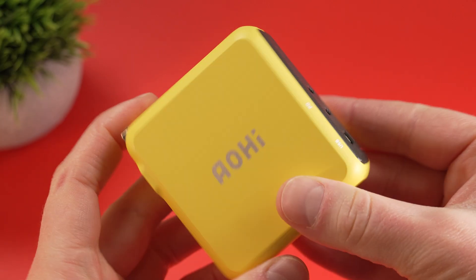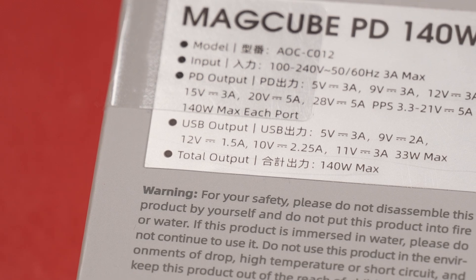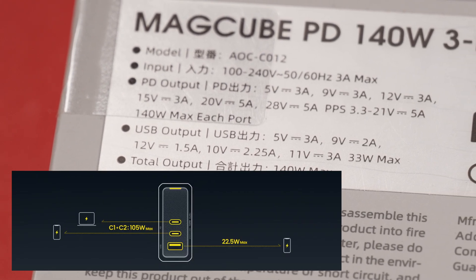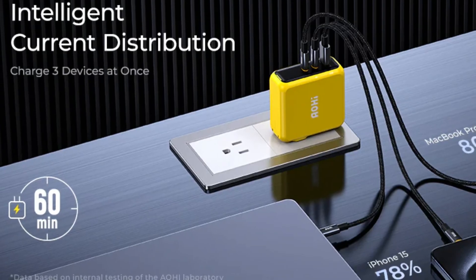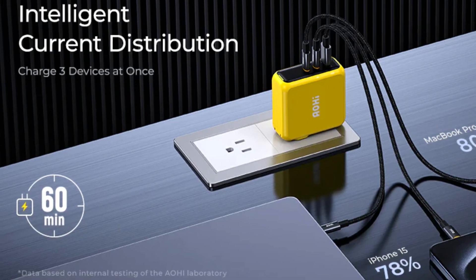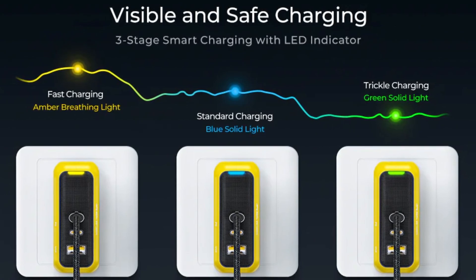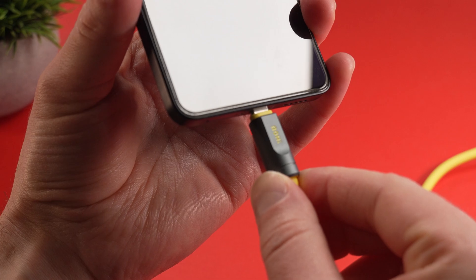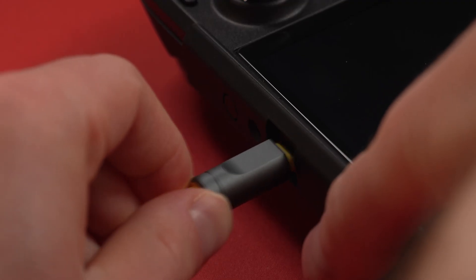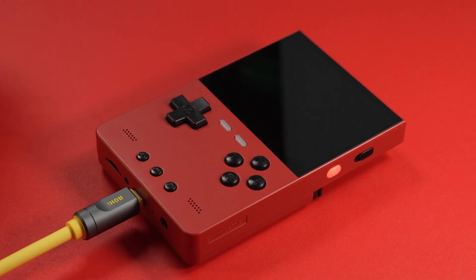Despite its size, the charger is packed with ports. You get two USB-C ports and a standard USB-A port. What's really impressive is that both USB-C ports can deliver the full 140W of power, so you can charge essentially two high-powered devices like laptops at the same time. It also has intelligent power distribution to optimize charging for whatever you have plugged in. There's also a cool three-stage charging indicator — a simple but effective way to show you what's going on. The MagCube has built-in protection against over-current, over-voltage, overheating, and short circuits. Compatibility is also excellent — it works pretty much with everything from phones to gaming handhelds, and I haven't had any issues charging some lower-powered retro handhelds with it. It's pretty safe to use.